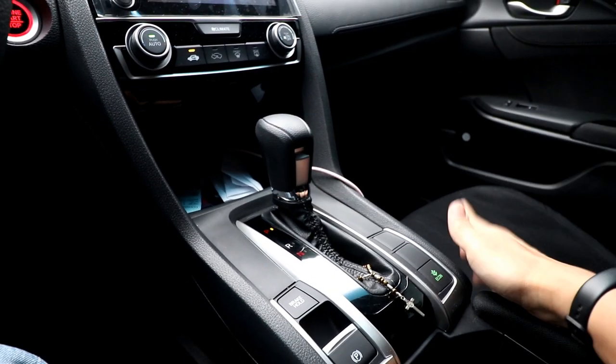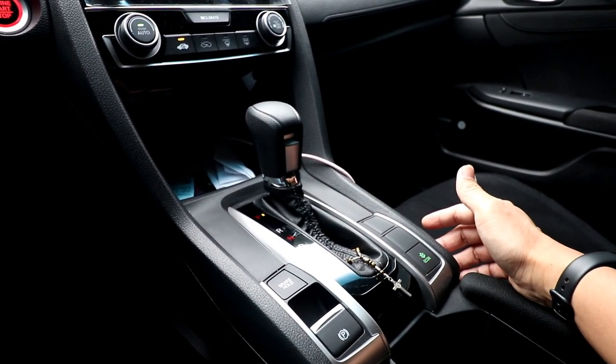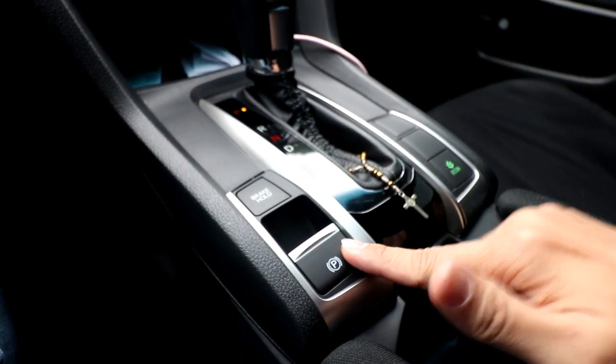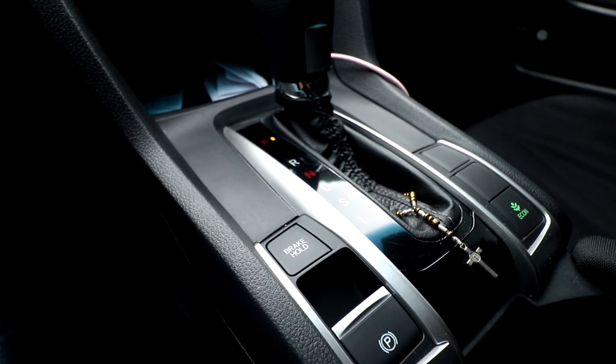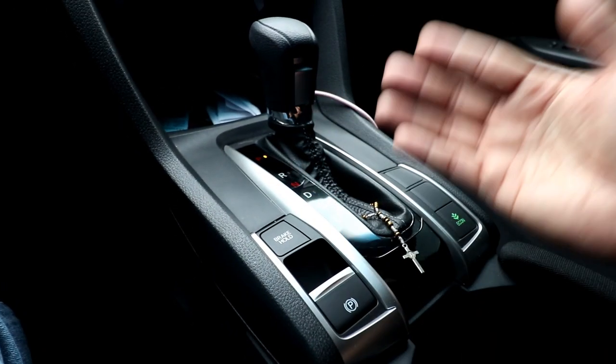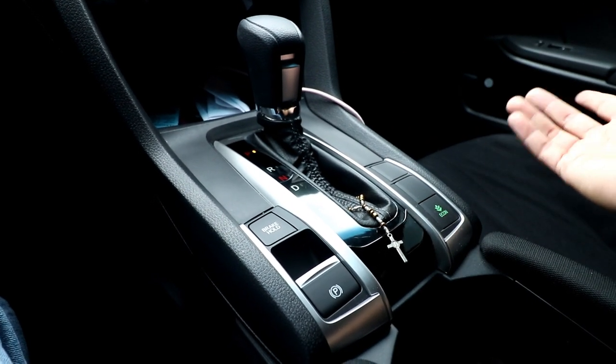Honda should have stuck with a 6-speed automatic or even offered a 6-speed manual transmission for the Civic in the Philippines. Moving down from the transmission, you have an electronic parking brake with a brake hold feature — it holds the brake at a full stop, and just depressing the gas will get you going automatically.